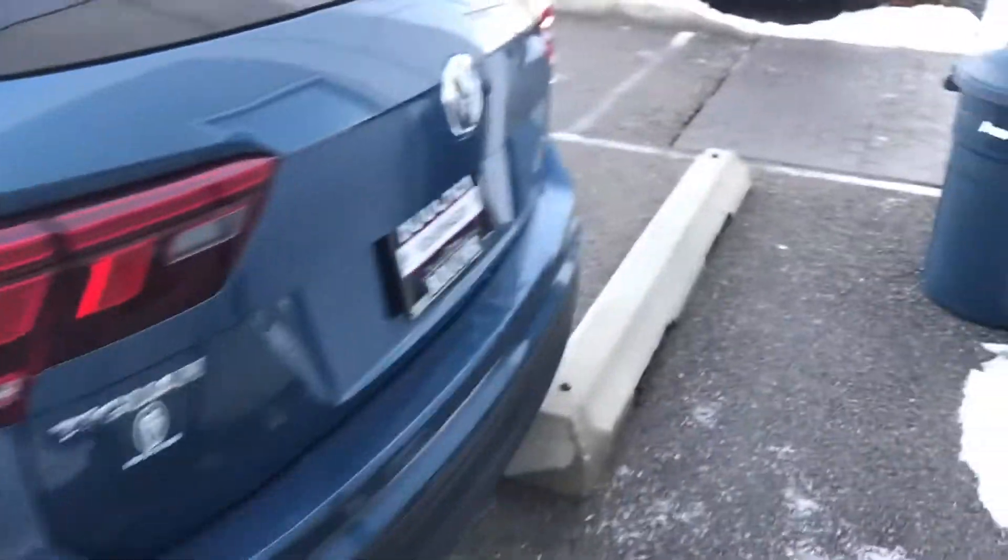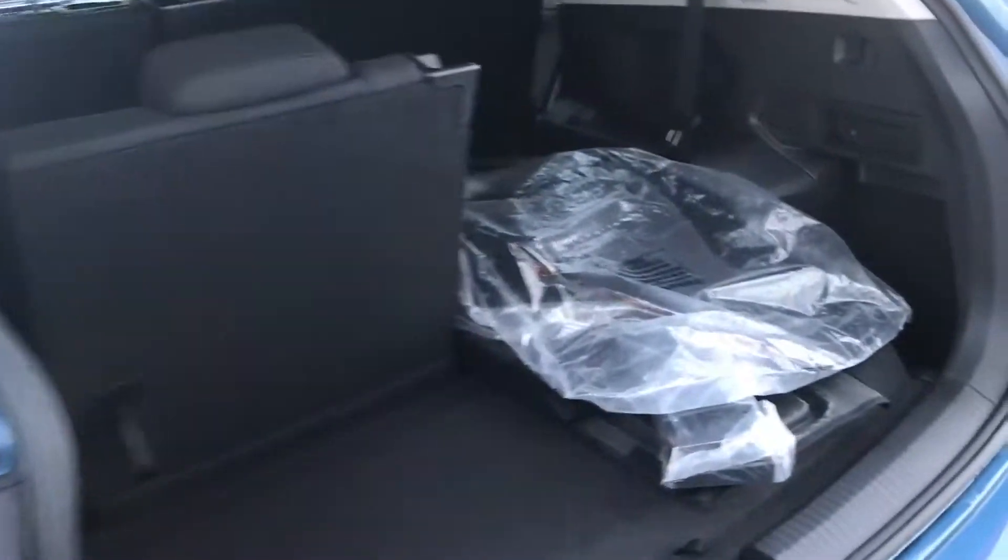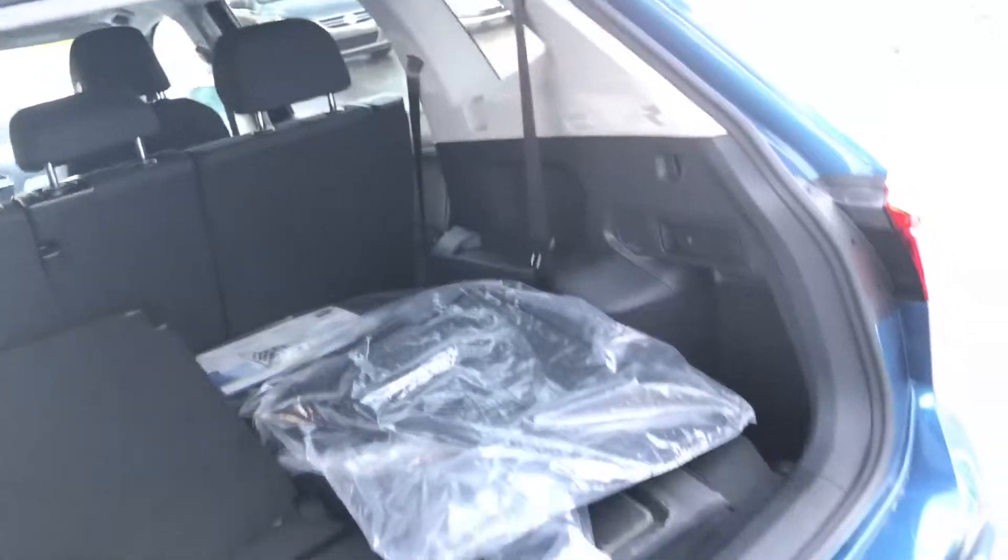Good look here. And a ton of trunk space as well. It is almost a full foot longer than the original Tiguan. We do have a third row in this one as well.